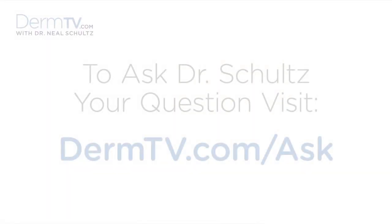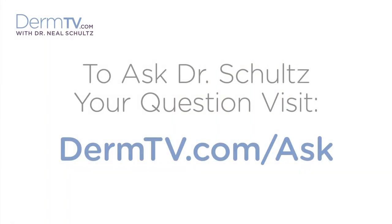Hello, I'm Dr. Neal Schultz and welcome to DermTV. Cosmeceuticals is a relatively new term. It's an engaging name that sounds both cosmetic and medical at the same time, and that's exactly what these products are supposed to be. Clearly, cosmeceuticals is the combination of the words cosmetics and pharmaceuticals.